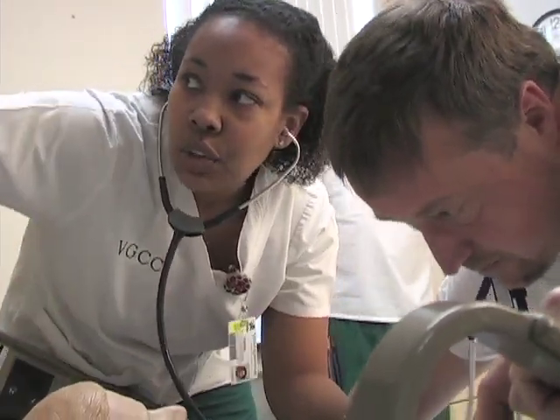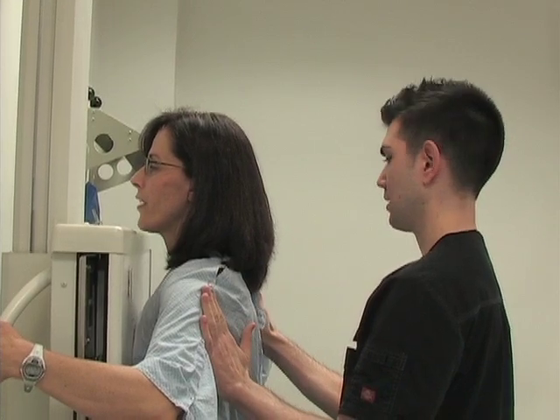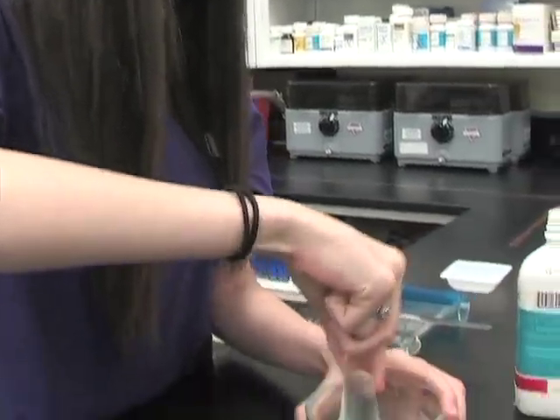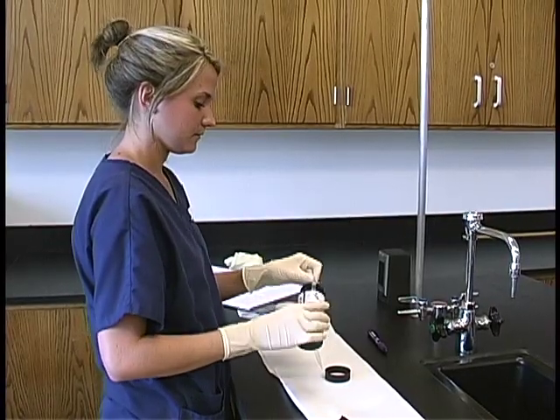Vance Granville Community College is your gateway to a variety of careers in health care. If you want to help others and improve the well-being of our community by working in one of North Carolina's fastest growing job sectors, you can find the education and training you need right here at Vance Granville.